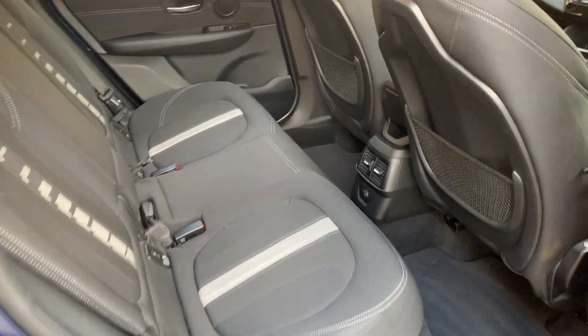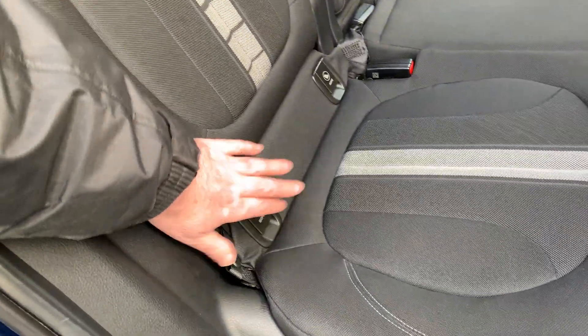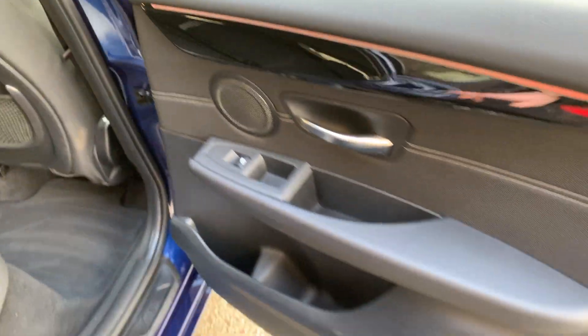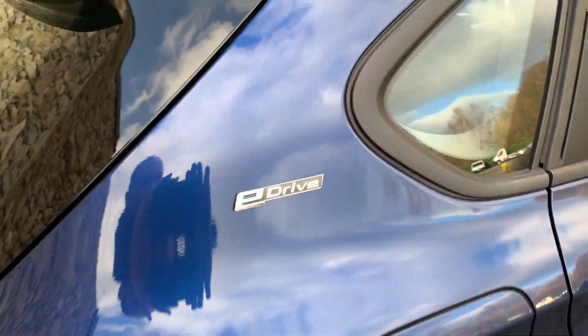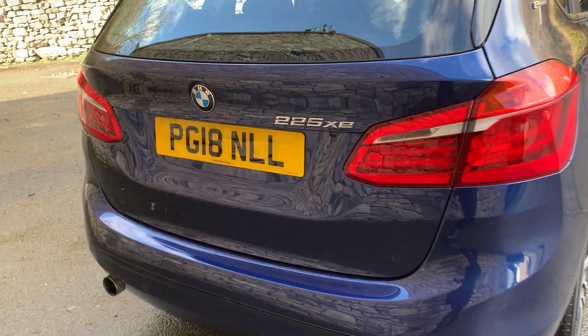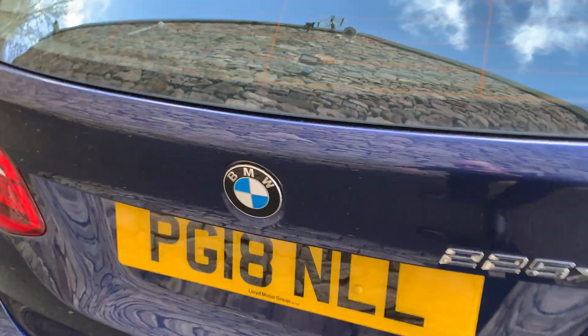So plenty of room in the back of the Active Tourer. You've got three seats across the back — the two outer seats have got ISOFIX. You've also got a 12V supply, storage on the back of the seats, and storage in the door pockets. There's the E-drive badge on the C-pillar — the 225XE, with the X standing for xDrive, being four-wheel drive.